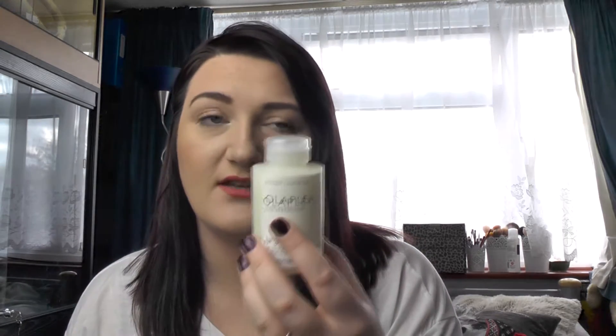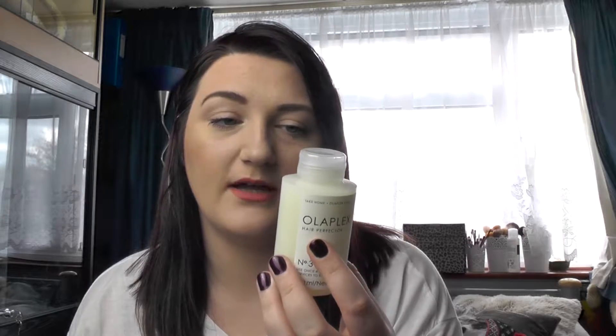I also picked up Olaplex Number Three. This is my sealed one — I do have an opened one because I got a pack of two from Amazon for around £31, so 200ml total. It says to use once a week between chemical services to strengthen hair. I absolutely love this; I've used it twice and I think it's amazing.